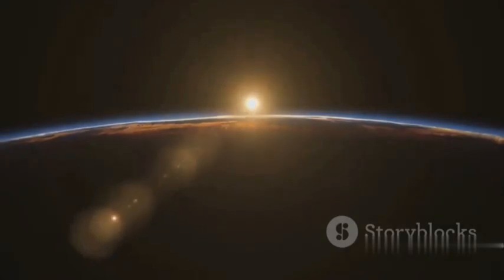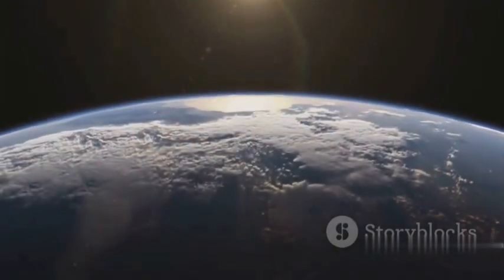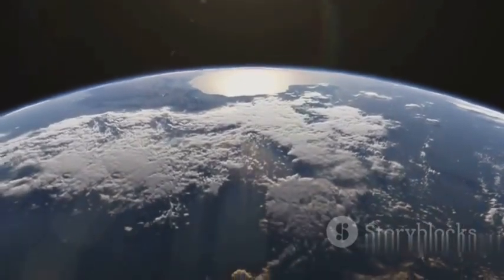Next, think about how we perceive sunrise and sunset. As the Earth rotates on its axis, different parts of the planet are exposed to sunlight. This constant rotation creates the illusion of the sun rising in the east and setting in the west. In reality, it's the Earth that's doing the moving, not the sun.